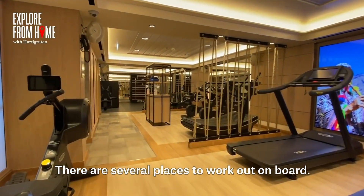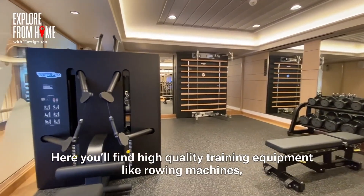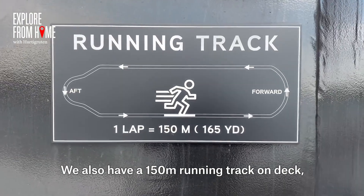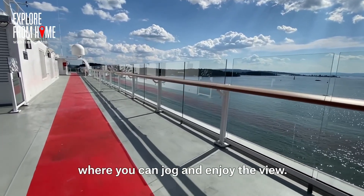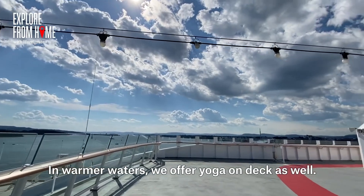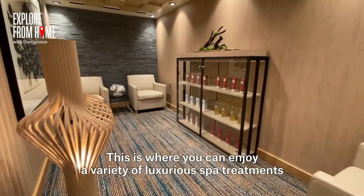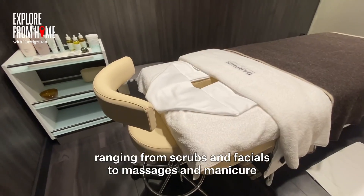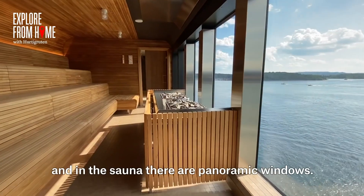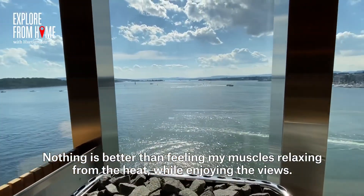There are several places to work out on board. The inside training room has high-quality equipment like rowing machines, treadmills, spinning bicycles, free weights, kettlebells and yoga mats. We also have a 150-metre running track on deck where you can jog and enjoy the view. The outdoor gym is where you can train using your own body weight, and in warmer waters we offer yoga on deck as well. The wellness centre and spa offers a variety of luxurious treatments ranging from scrubs and facials to massages and manicure and pedicure. In the sauna, there are panoramic windows — nothing is better than feeling your muscles relax from the heat whilst enjoying the views.